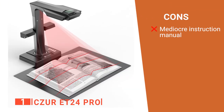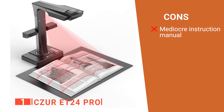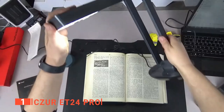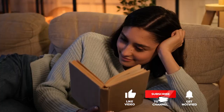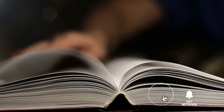However, considering all the features this device has, the instruction book seems light on information, so you'll probably want to look up online guides. The Czur ET24 Pro is a brilliantly designed device and would make a perfect addition to any office looking to expand their document imaging capabilities. That's all for now. Thanks for watching. If we helped you out in any way, please hit the like and subscribe button. We'll see you in the next video.